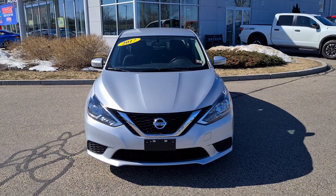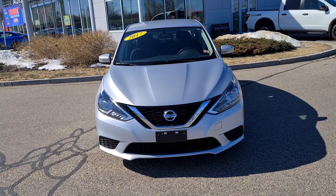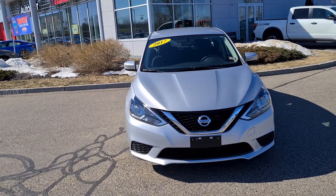Hey Chelsea, this is Rob over here with AutoFair Nissan in Stratum, New Hampshire, and we are looking at this absolutely beautiful 2017 Nissan Sentra.